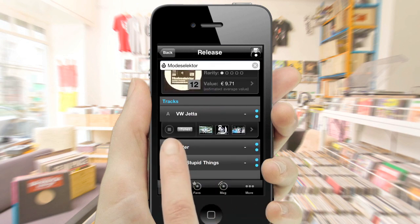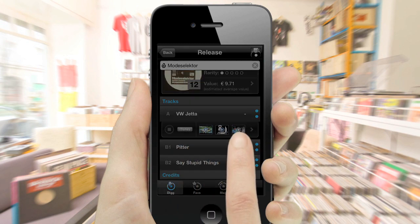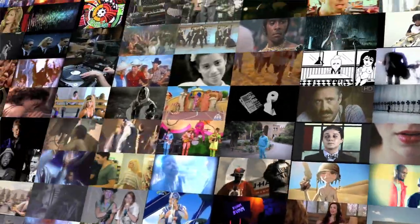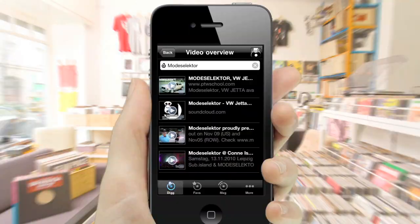Prices are conveniently converted into your selected currency, so you'll know when you've spotted a real bargain. The track lists give you the option to listen to full tracks and audio samples by using the iTunes preview or related YouTube videos. This is especially handy when there are no listening posts available, such as at flea markets or garage sales.